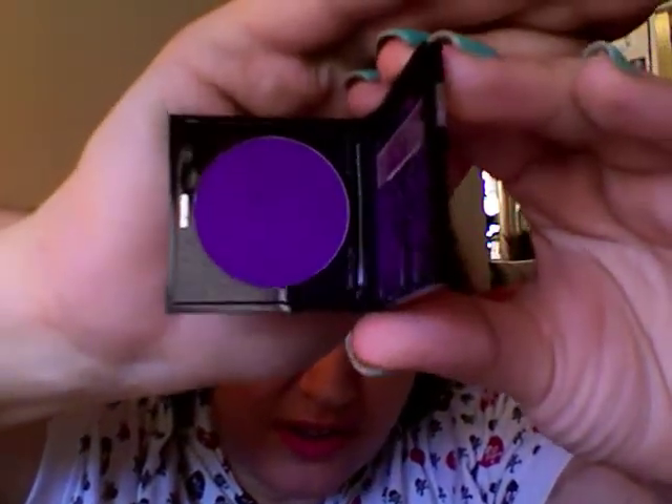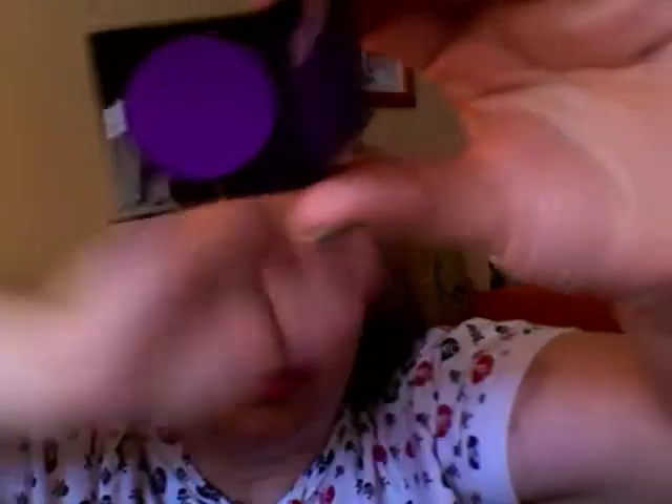My next product is another Makeup Forever product. You can see it here — that is number 92 and it is purple, purple, purple, purple. I love it.